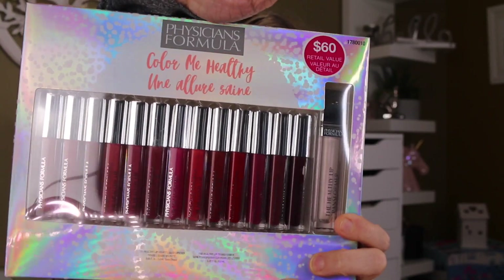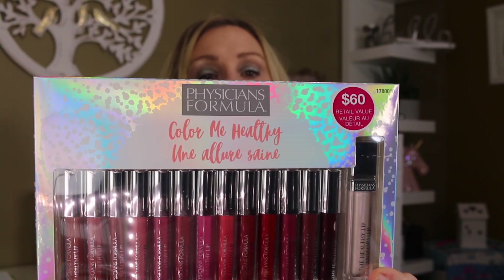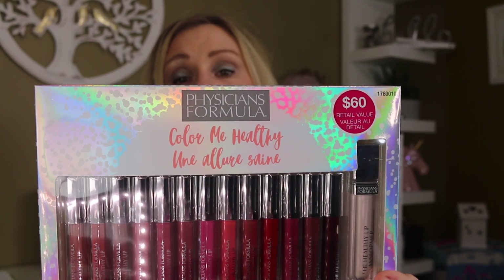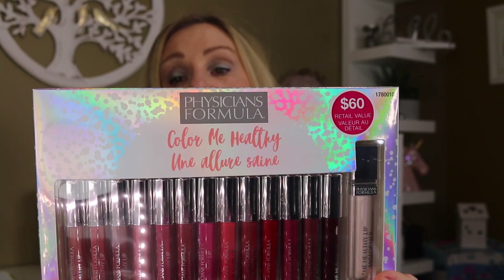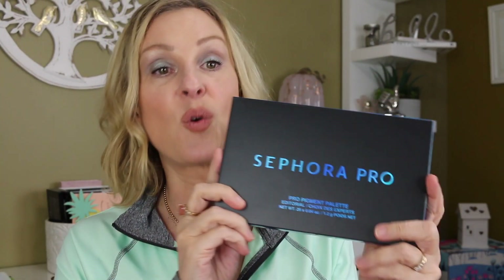I also want to go over what all I've got going on in the 1K giveaway box. This is a 14-piece collection, including 13 of the most long-wearing sought-after colors with an exclusive holographic lip topper — one of their holiday sets. I've also got a Sephora Pro Pigment Editorial palette, all sealed up.